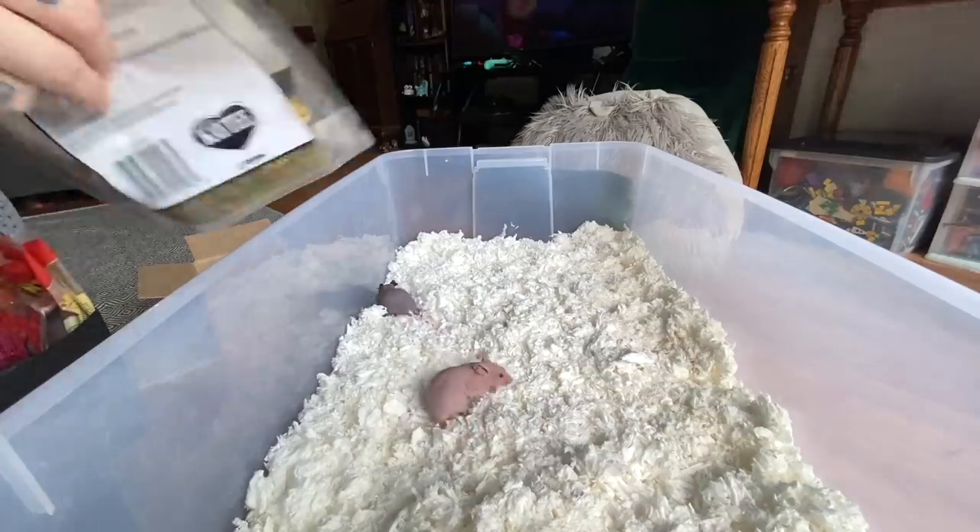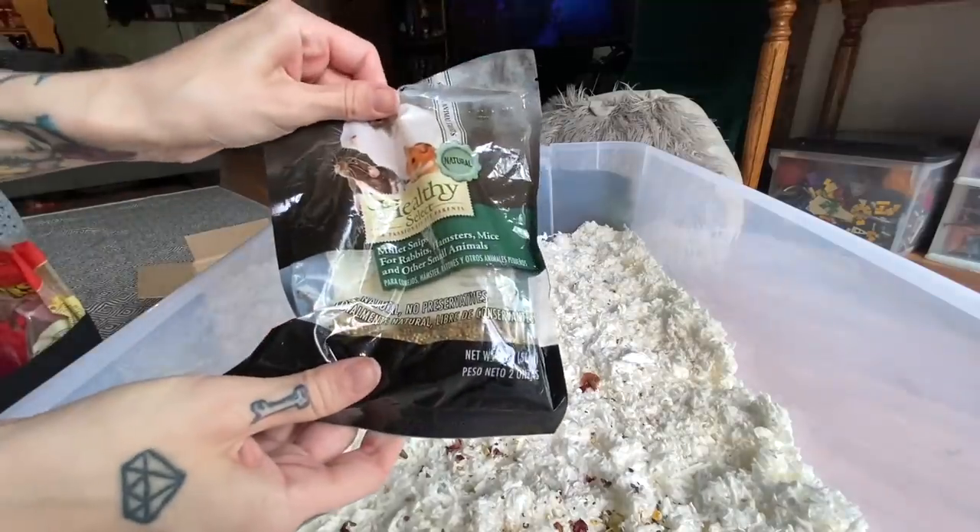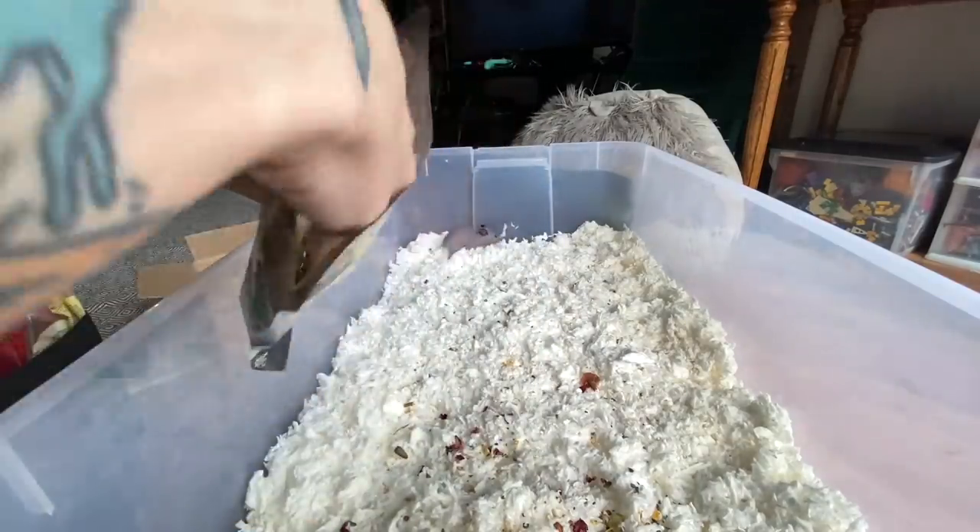Maybe I can give them something to forage a little bit. These are Ponny's favorites so I'll just drop a couple of these in here too.